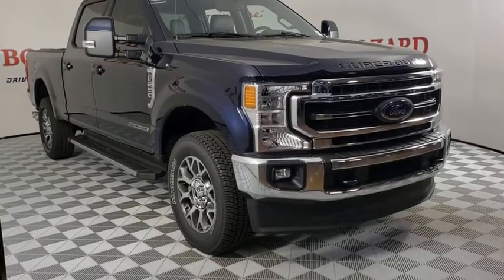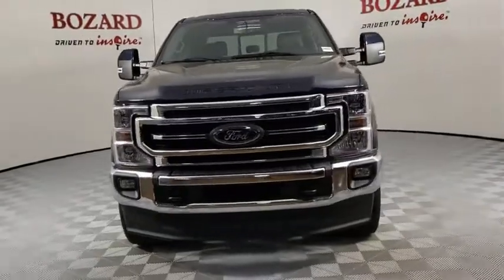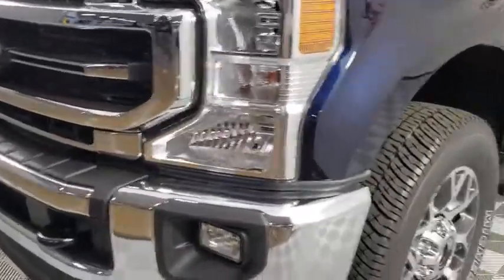Come test drive the 2021 Ford F-250 Super Duty. Head-to-head fuel efficiency, head-to-head towing, head-to-head torque. Ford F-250 Super Duty.